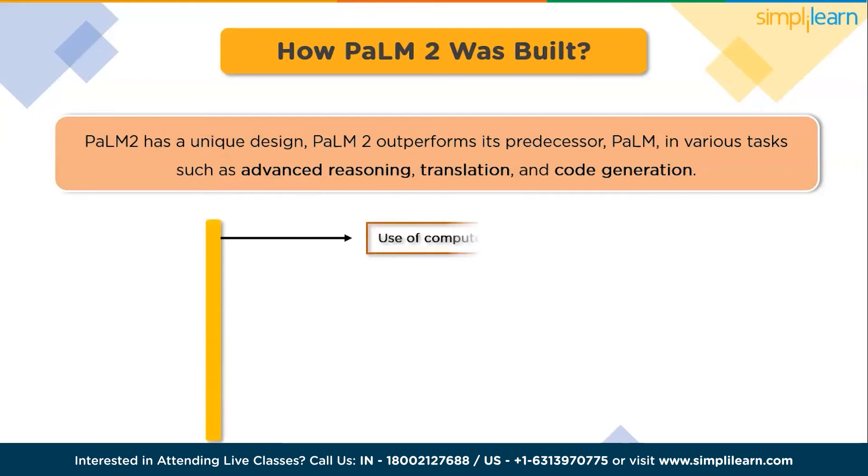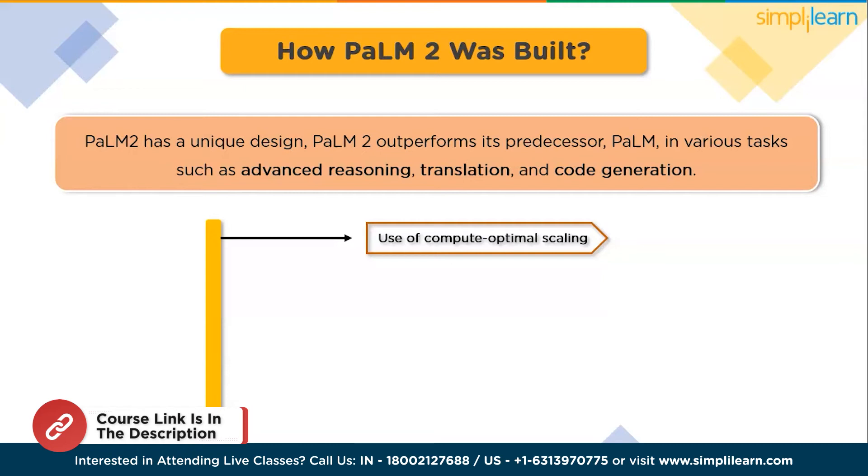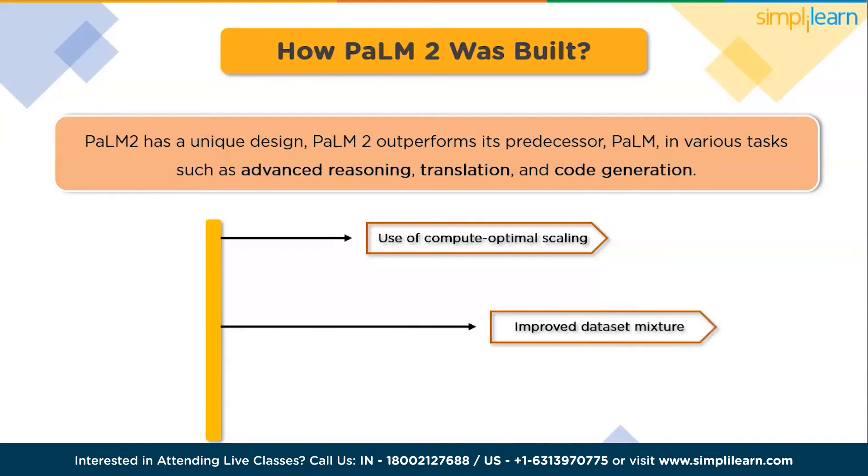The first advancement is the use of compute optimal scaling. PaLM 2 incorporates compute optimal scaling as a fundamental approach, ensuring that the model size and the training dataset size are scaled proportionally. The second advancement is an improved dataset mixture. The dataset composition in PaLM 2 has been enhanced compared to previous LLMs like PaLM, which predominantly relied on English-only text for its pre-training dataset.